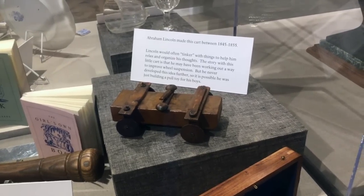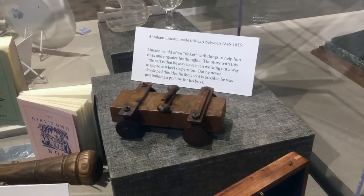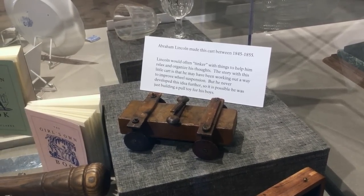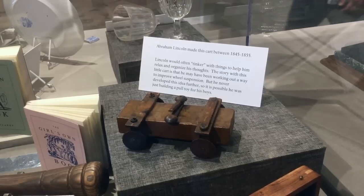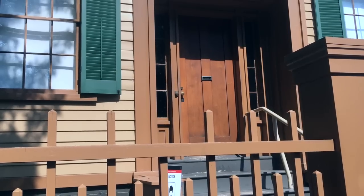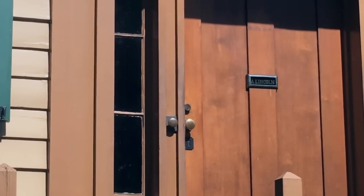Now when your dad went off to the garage to tinker when you were a kid, you may not have realized that part of what he was doing was trying to get a little bit of a break so that he could think clearly about things. And Abraham Lincoln was no exception. One of the things he made during his tinkering was this little cart made for his sons to play with. I really just want my name played off the door — that's really all I'm asking for. You'd think they could just do me one little favor.